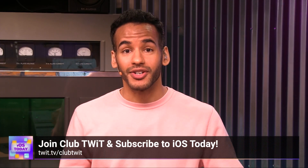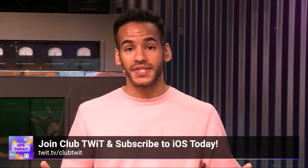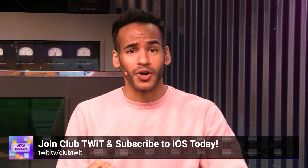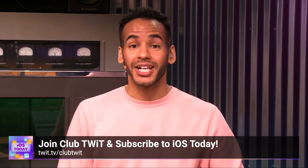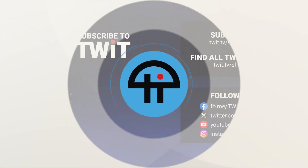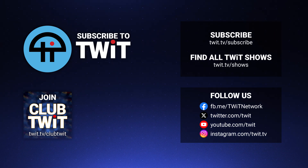If you liked that clip, there's so much more by joining Club TWIT. You can watch all of iOS Today, where we cover all things iOS, tvOS, HomePod OS, watchOS, and so much more — all the apps, all the tips and tricks, with Rosemary Orchard and Micah Sargent. Join Club TWIT at twit.tv/clubtwit to see all of iOS Today. We'll see you next time.